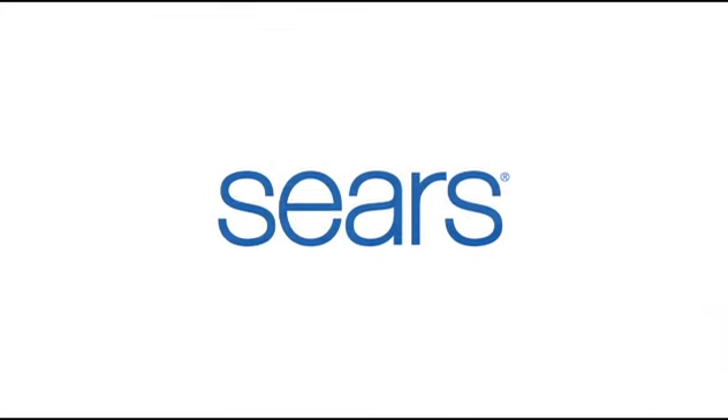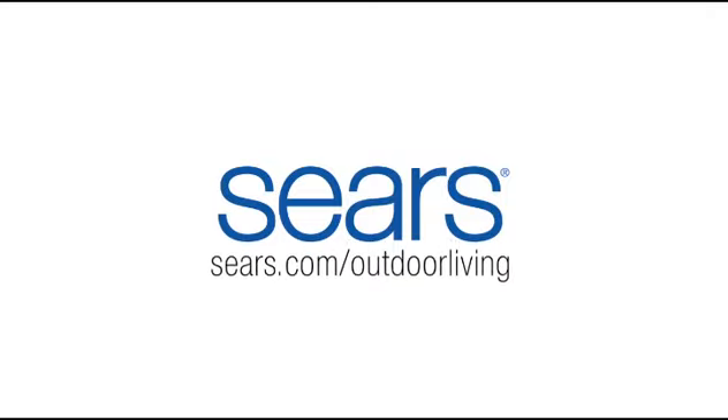To find even more styles, ideas, offers, and reasons to shop, go to sears.com/outdoor-living.